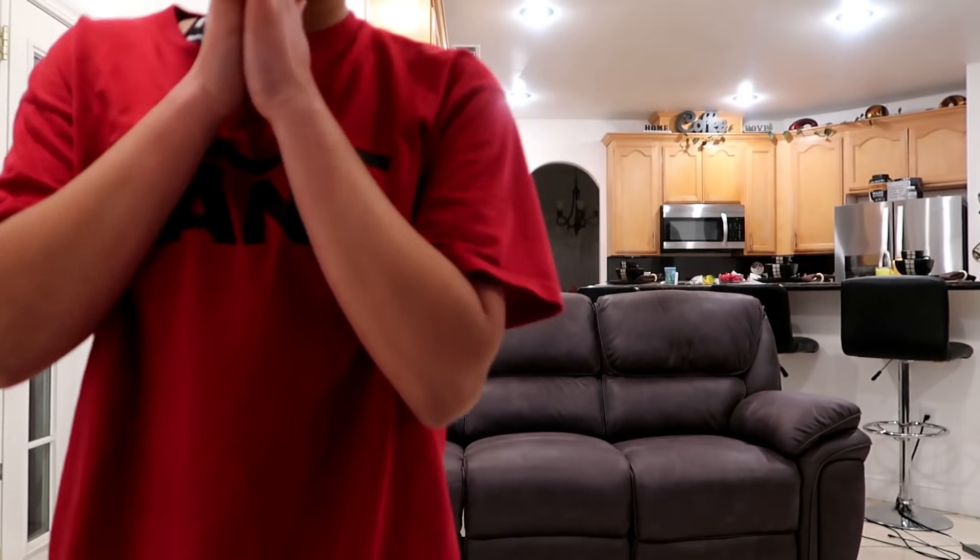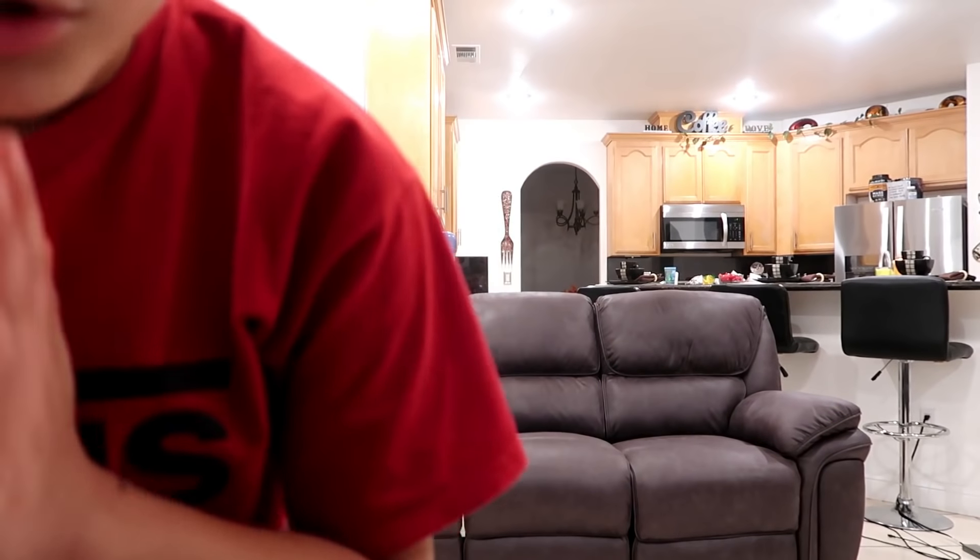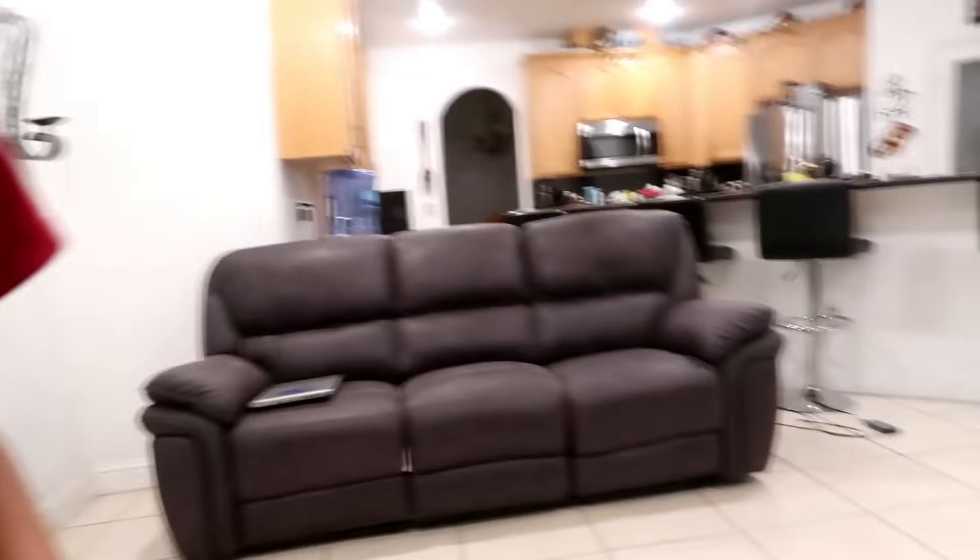I just want to show you guys around a little bit because we got a little new stuff in the household. Let's go, let's show you guys a little bit. As you guys can see, there's new furniture in the background. There's a loveseat and then here's the two little recliners.